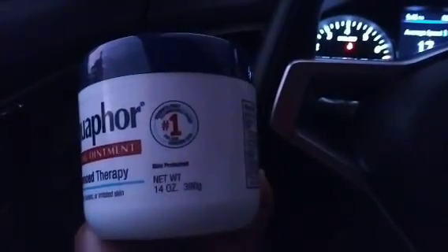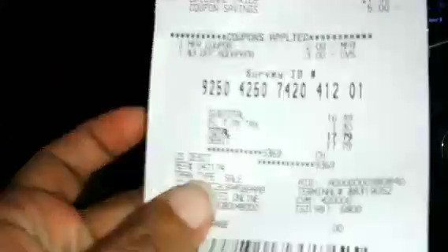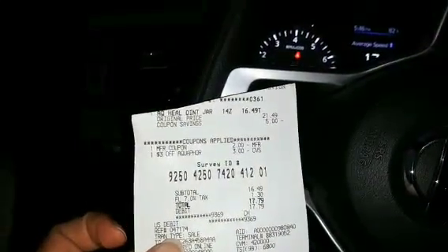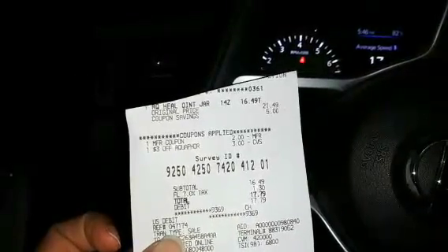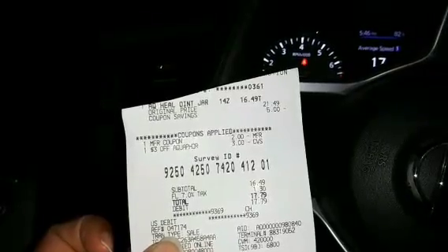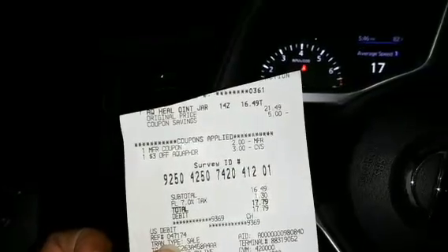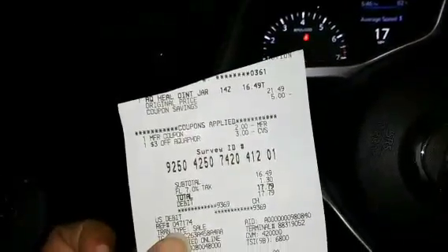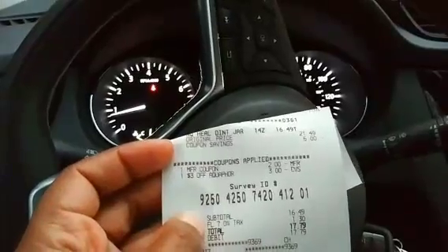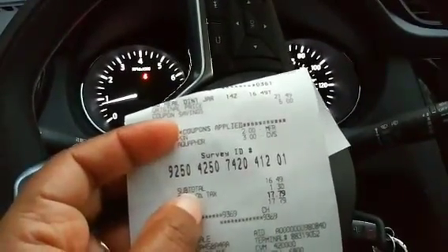Alright, so this is the first transaction I did — for the advanced care lotion. They didn't have the smaller one I really wanted, so I got this 14-ounce one for $21.49. Let's see the receipt — there we go. So $21.49, I had five dollars in coupons: the two dollar manufacturer paper coupon from coupons.com and the three dollar CVS coupon, making my new total $16.49.